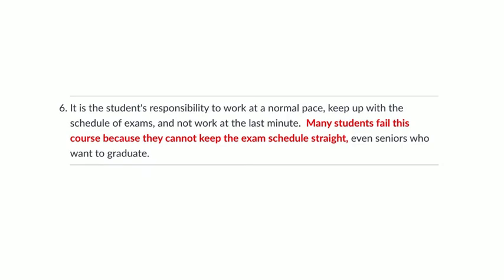This applies especially to seniors who want to graduate. The fact that you want to graduate does not mean you're going to pass. What guarantees that you're going to pass is that you stay on pace and crush this class. Every semester there are seniors who contact me right before the final saying they have to graduate — but that's long past time to deal with it. Work at a normal pace, keep up with everything, and you'll graduate.